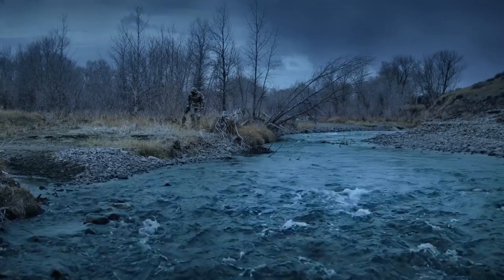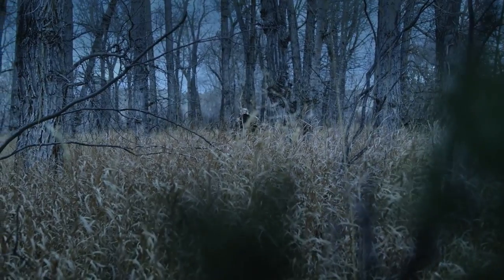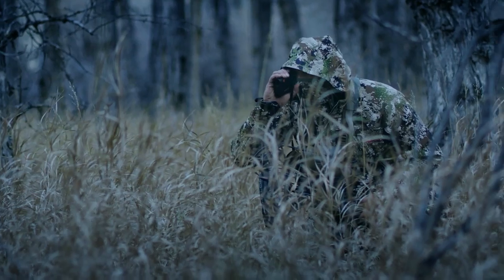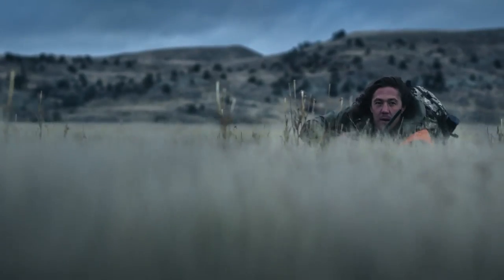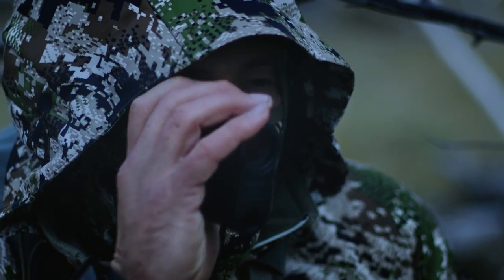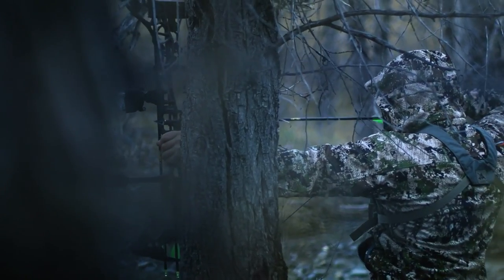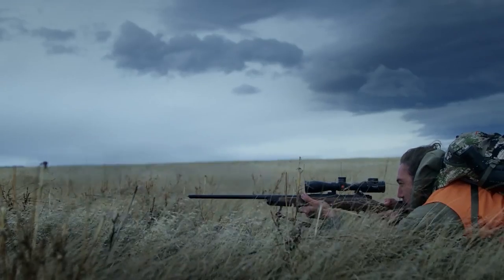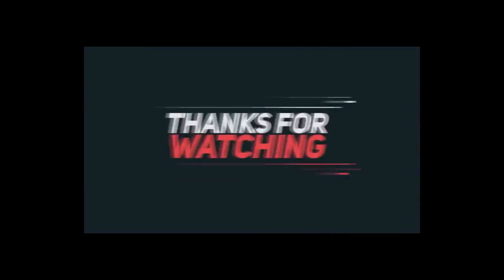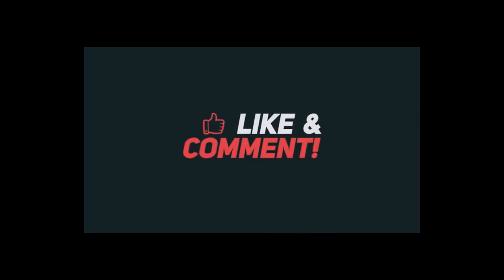Rifle and bow hunting is a major passion of mine. When you're in the field, you have to rely on your tools so you can focus on hunting. Dependable equipment can mean the difference between a successful hunt and an empty dinner table. With this new Leica rangefinder, I know that I'll find the mark. The Leica 2400.com does a great job of making sure that I can focus on hunting.